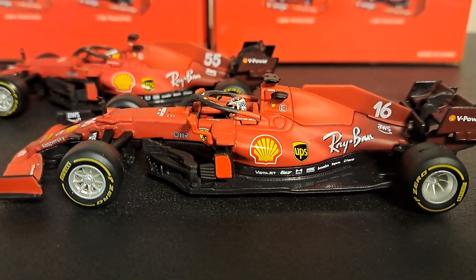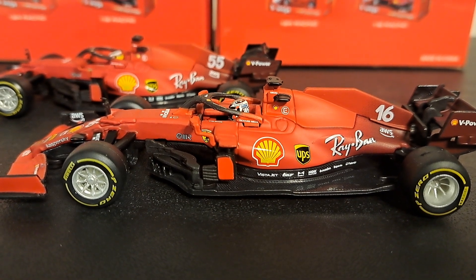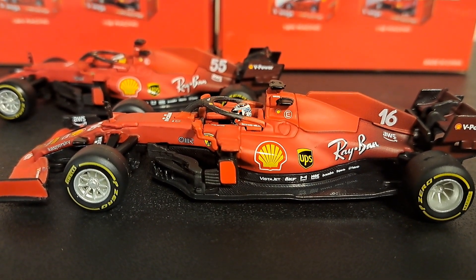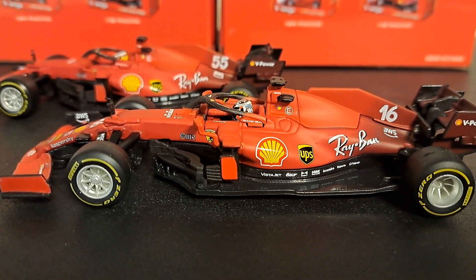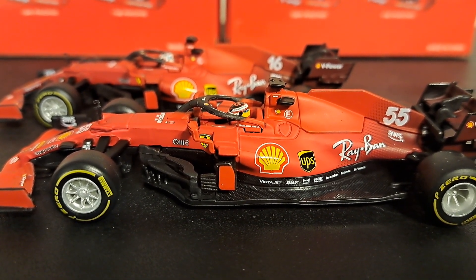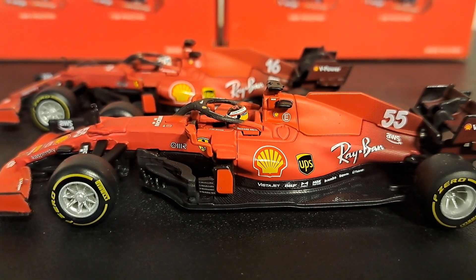The drivers for this campaign: in the number 16 car seen here in front was Charles Leclerc, from Monaco, whose career would have six wins and 35 podiums. And the number 55 car was that of Carlos Sainz Jr., a Spaniard, who has three wins and 23 podiums to his name.